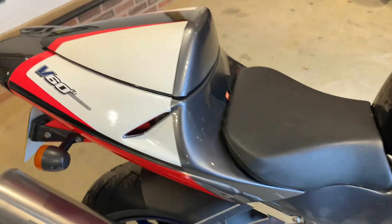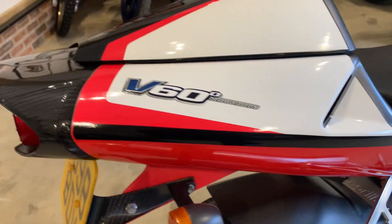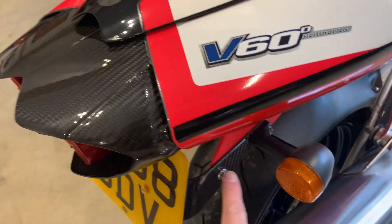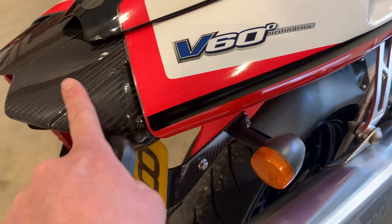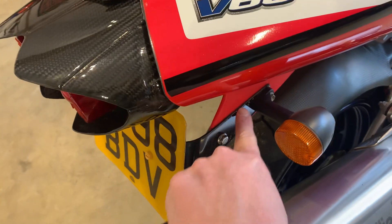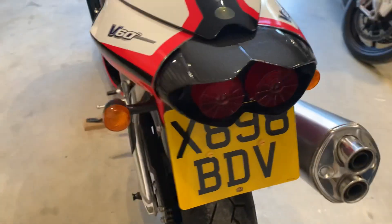Seat and seat unit are again really clean with no damage or marks from boots. These are aftermarket — the carbon lights surround and the number plate holder. Original pieces are with the bike. This is normally black plastic and this is black painted steel, so it can be put back to standard if wanted.